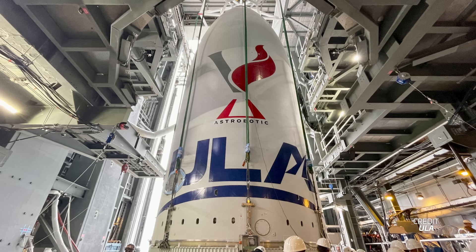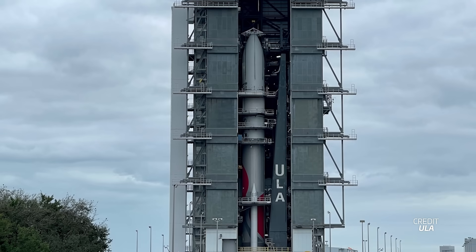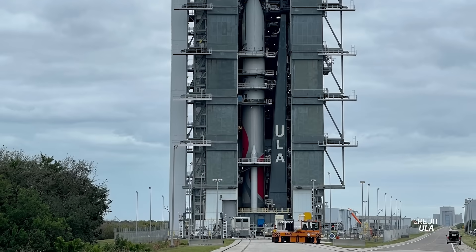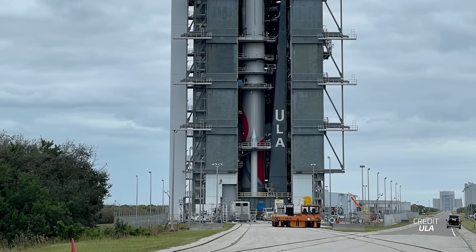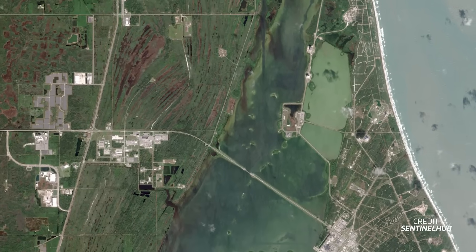ULA's Vulcan rocket received its payload this week, finally completing the first flight-ready Vulcan rocket. The company will undergo a couple of weeks of testing inside the Vertical Integration Facility as it readies for the rocket's first flight no earlier than January 8th. It's not the only ULA rocket in the news — the final Delta IV Heavy has been identified horizontally on the pad in a recent satellite image, and it looks like ULA is well underway preparing for the swan song of one of the most famous orange rockets in the world.